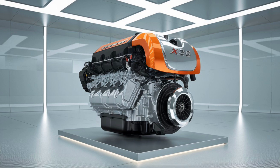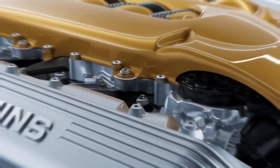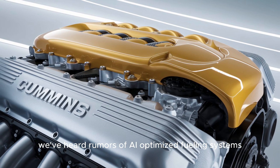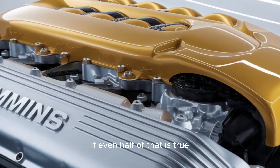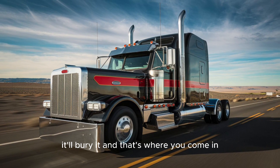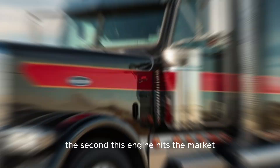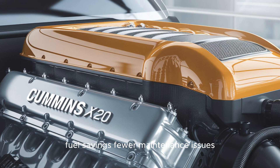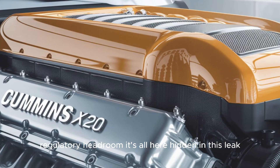Here's the cliffhanger: what if this wasn't the final version? What if Cummins is actually prepping a second prototype — something even more radical, hidden behind closed doors? We've heard rumors of AI-optimized fueling systems, predictive combustion patterns. If even half of that is true, this won't just disrupt the diesel market — it'll bury it. If you're driving, dispatching, or running a fleet, you need to be ahead of this. Early adopters are going to pull away — literally and financially — with fuel savings, fewer maintenance issues, and regulatory headroom.